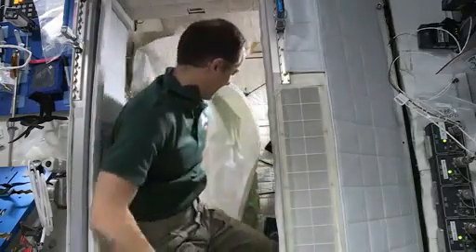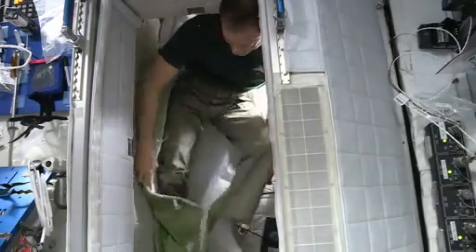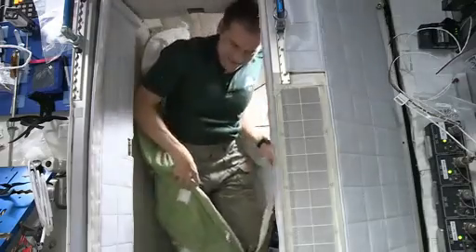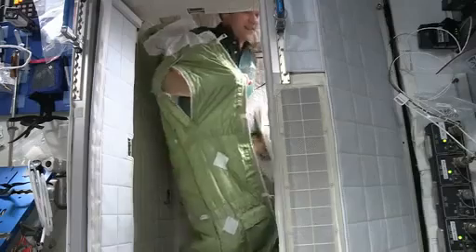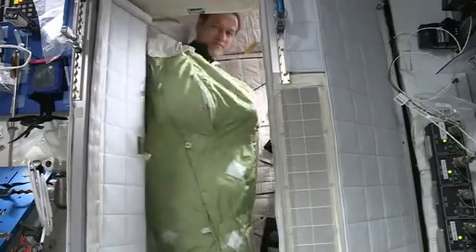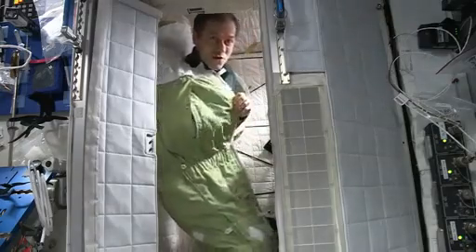If we're wearing pajamas — I'm wearing regular clothes right now — we put on our pajamas and then we get into our sleeping bags like this. There's a great sleeping bag, and what's really cool about it is we can zip it up and then we have little arm holes.